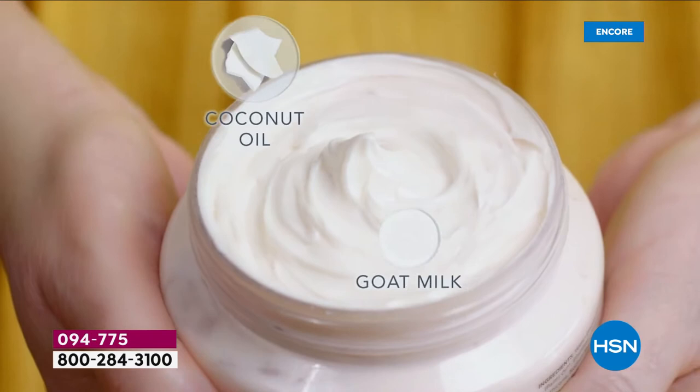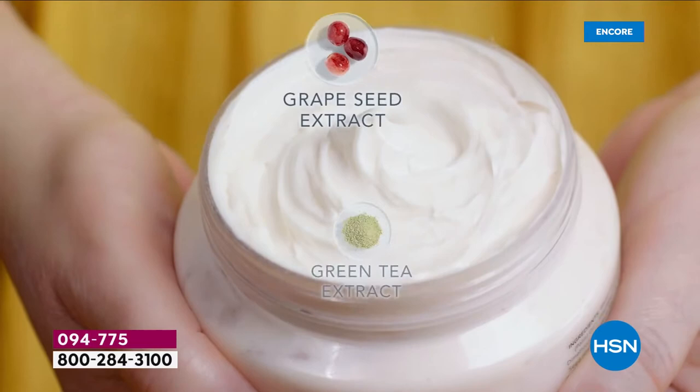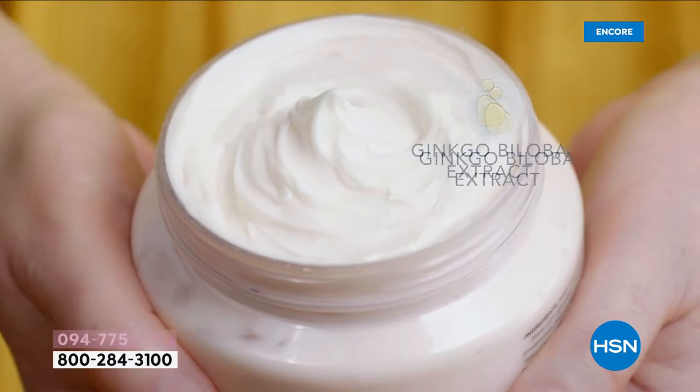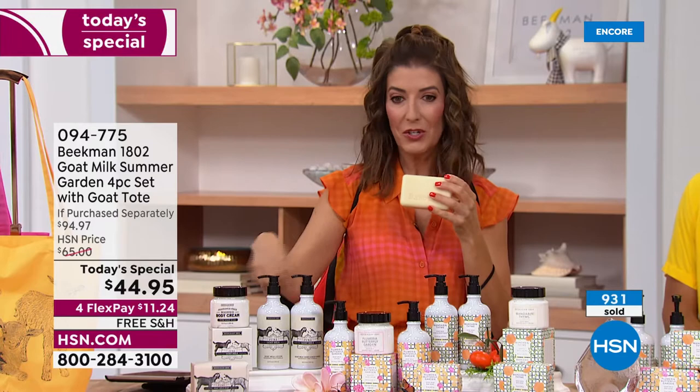All you have to do is use these products for the first time and you'll find out why everyone is talking about Beekman 1802. You guys have become one of the fastest growing beauty brands in the country. It all started with goat milk soap on the farm, and the rest is history. You'll find them now at the finest beauty stores and national counters everywhere. But you will not find this value anywhere — a four-piece set with four all-time fan favorites for just $44.95.